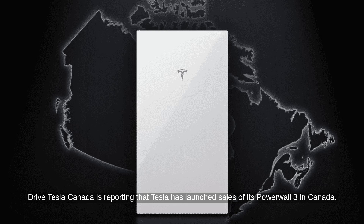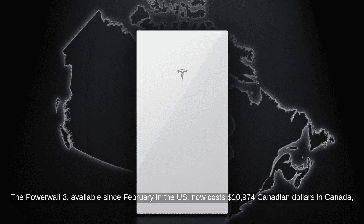DriveTesla Canada is reporting that Tesla has launched sales of its Powerwall 3 in Canada. The Powerwall 3, available since February in the US, now costs C$10,974 in Canada, excluding tax and installation.